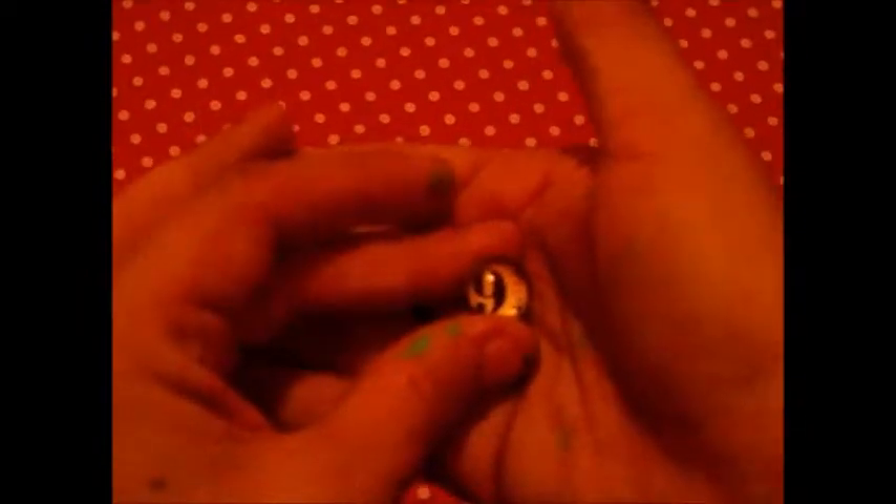Now these are my Platform 9¾ earrings and I've never worn these — they stay in the plastic. Let me get one out: nine and three quarters. It's not bad looking. The three-quarters marking is right on the edge; I wish it stuck out more so people could see it better.